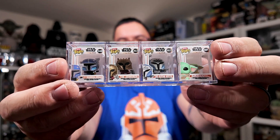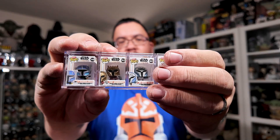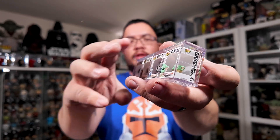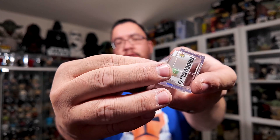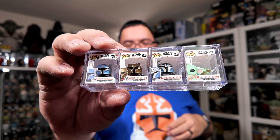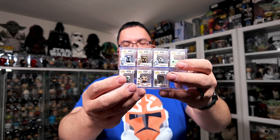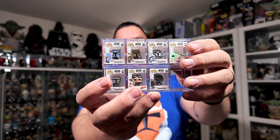I also have the 10 inch Grogu Funko Pop, so it should be interesting to compare all three in an upcoming video. That's the last mystery Grogu. So there we have all of the Biddy Pops in a row — this is how they display in the acrylic case. You can pop them out just by pushing on the back through the hole. They just slide in and sit like that. I do like these acrylic cases because you can stack them.